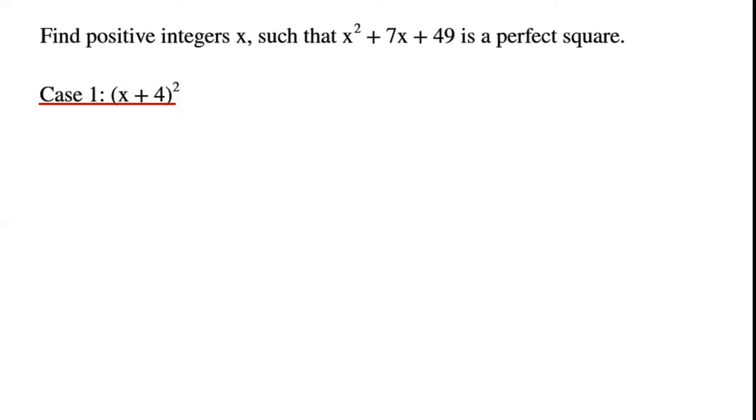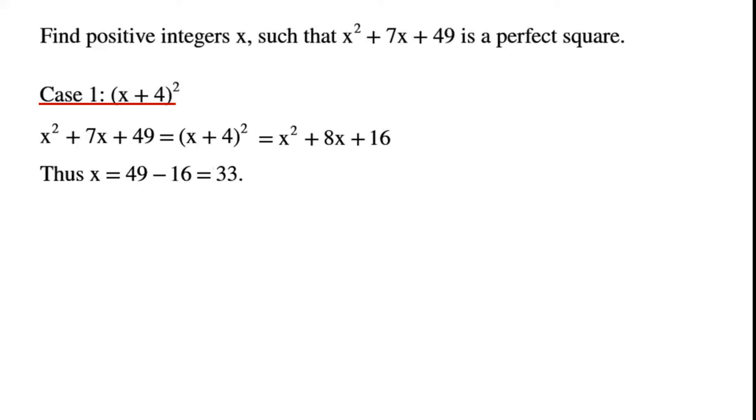Case 1: if the perfect square is (x + 4) squared, then x squared plus 7x plus 49 equals x squared plus 8x plus 16. Rearranging gives x equals 49 minus 16, which equals 33.